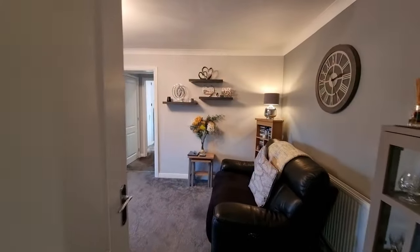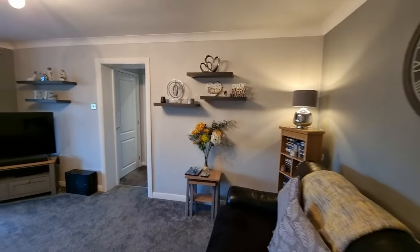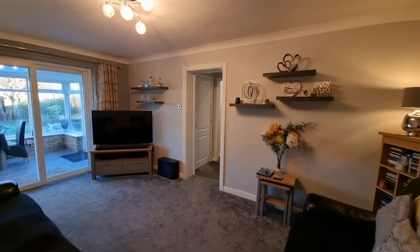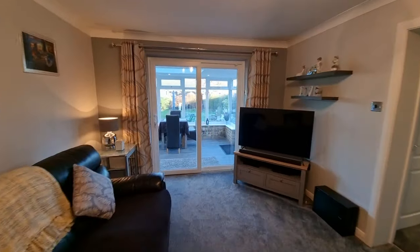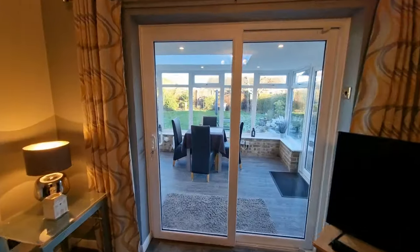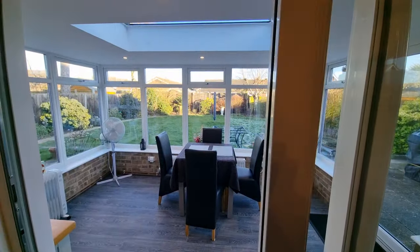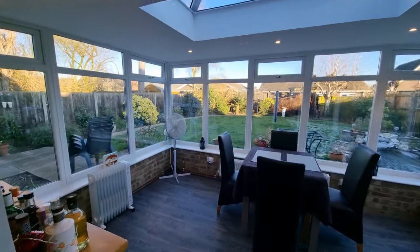We've then got the lounge — a nice sized lounge — with patio doors opening to the garden room. This is a really nice sized garden room.